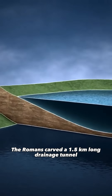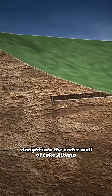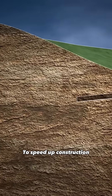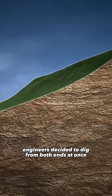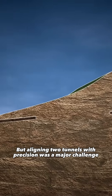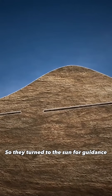The Romans carved a 1.5-kilometer-long drainage tunnel straight into the crater wall of Lake Albano, a volcanic lake with no natural outlet. To speed up construction, engineers decided to dig from both ends at once. But aligning two tunnels with precision was a major challenge, so they turned to the sun for guidance.